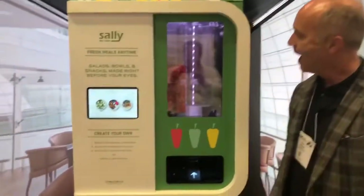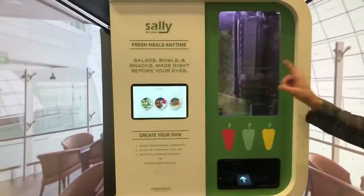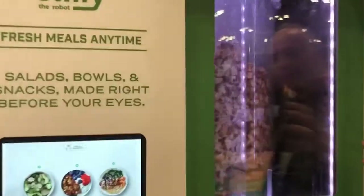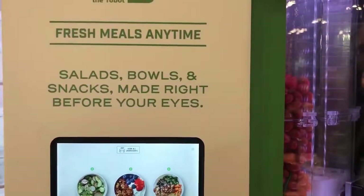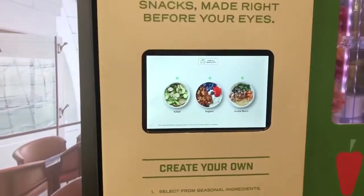So can we see how Sally works? Absolutely. What you have is 22 crisper canisters on the inside of Sally, which are full of your fresh ingredients. There are 22 ingredients inside but there are over 150 ingredients that we've tested and approved to use with her, so there's a lot of culinary creativity that you can make happen with Sally.